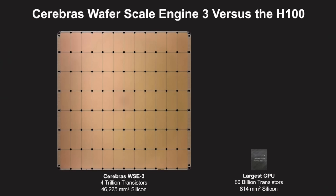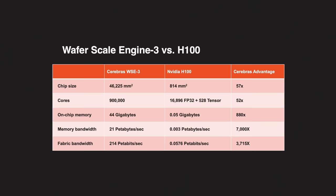One reason Cerebras has been successful over the last years is that they do things differently. While a silicon wafer can typically accommodate many chips — AMD, NVIDIA, and Intel cut a 300mm (12-inch) wafer into, say, 65 GPUs — Cerebras takes the whole wafer and makes a single giant chip out of it. To give you a sense of scale, this new Cerebras chip is 56 times larger than the NVIDIA H100.